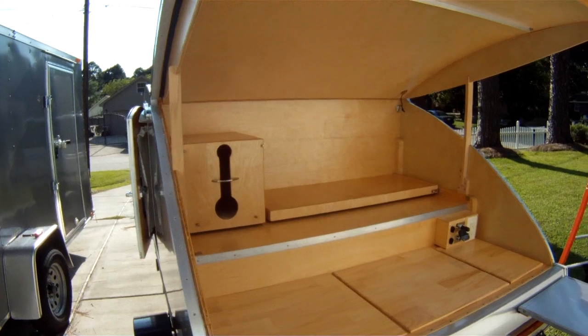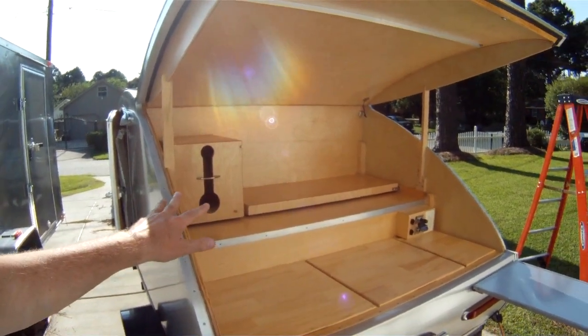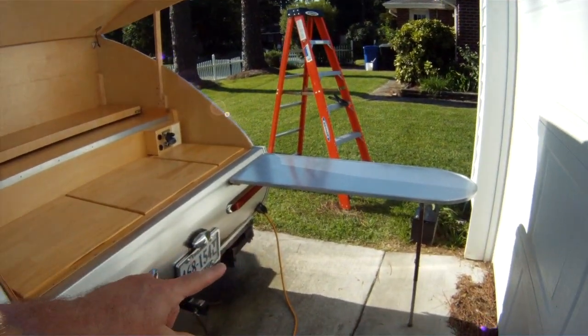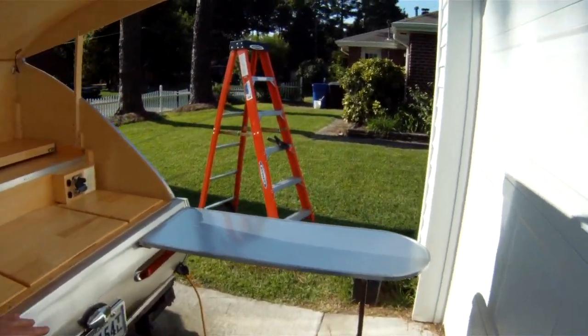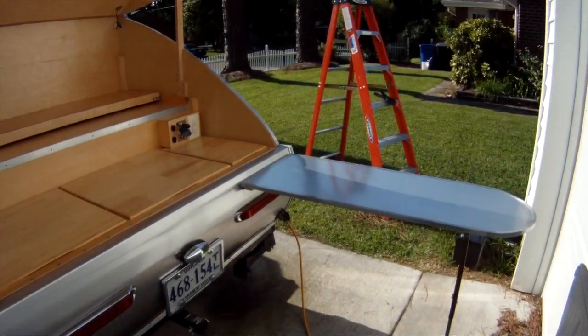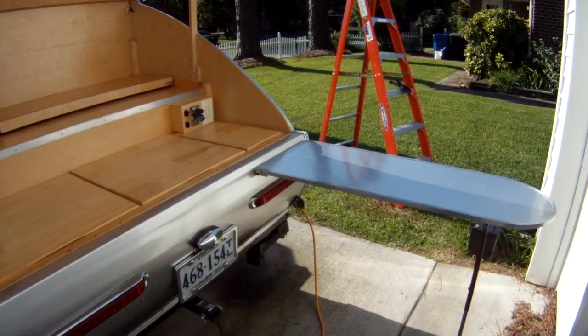Here's a shot of the galley fully configured. I don't have the flaps for the cabinets pulled out, but you can see I do have the table set up — this is usually where we would put our camp stove. It's just a little accessory table that attaches to the back, and of course this goes with the camper as well.